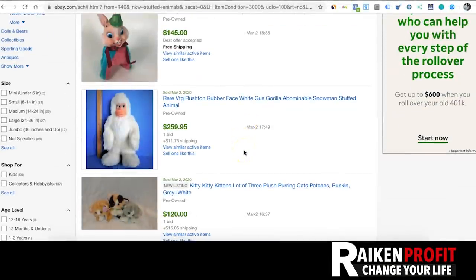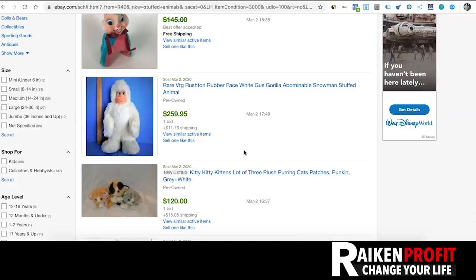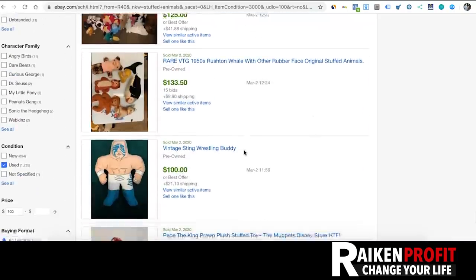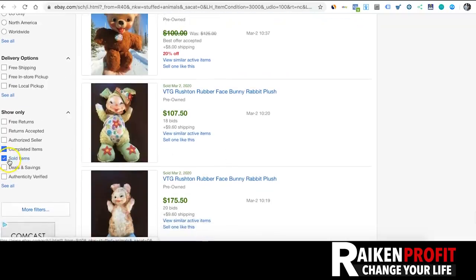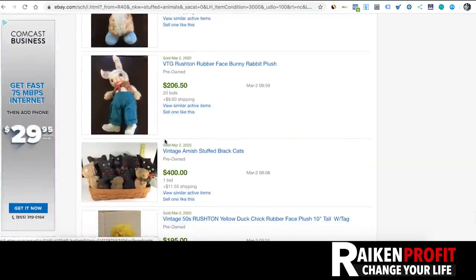Take a look — here we have a rare vintage Russian rubber face white gorilla: $259. Imagine going to a garage sale on a Saturday morning, spending 10 minutes, picking up this little gorilla guy, putting him on eBay — boom, $260. Here's a 1986 Henson Daken plush stuffed animal Labyrinth: $200. Here's a vintage Sting wrestling buddy: $100. Go through the eBay sold listings and study up on these items — type in a hundred dollars or more on the left-hand side.